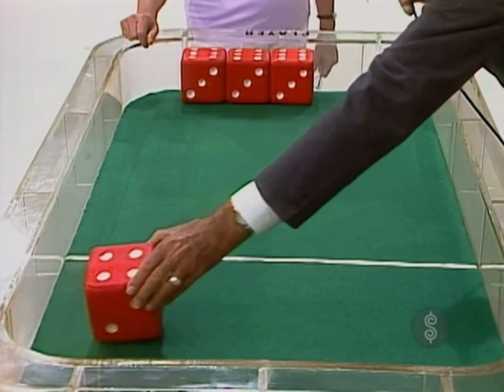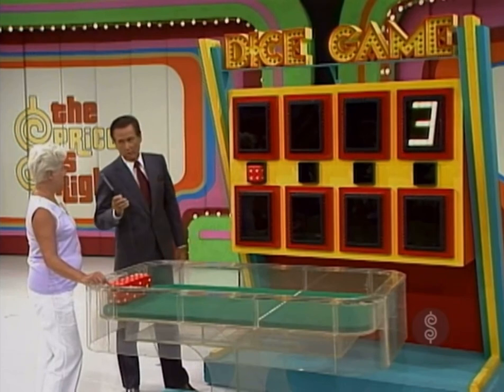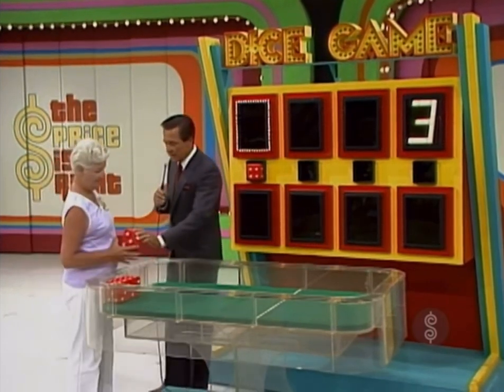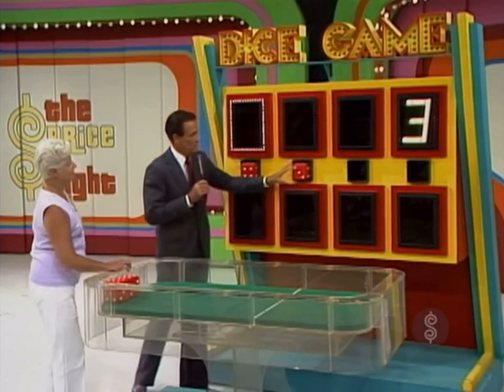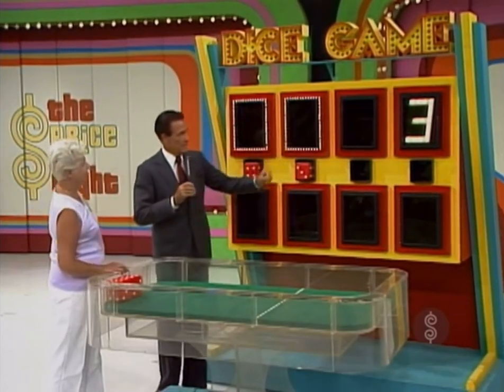Is it a four? No. Is the first number higher or lower than four? He says higher. We'll light up that window. Now, you are after the second number in the price of the car. Is it a three? No. Is the second number higher or lower than three? Higher. You say higher. We light up higher.